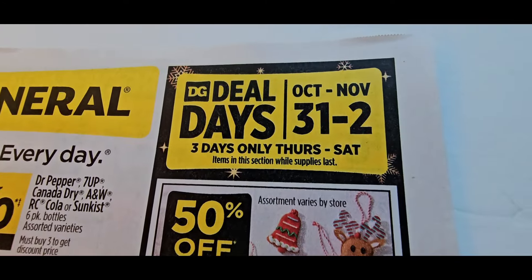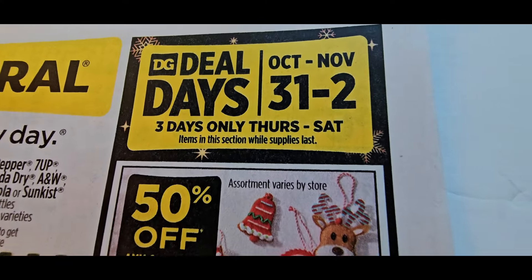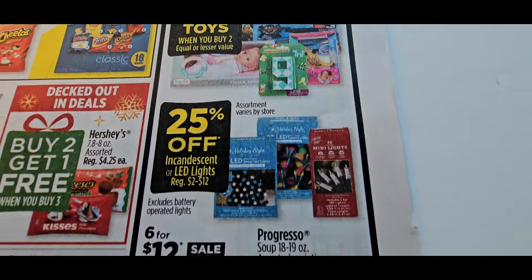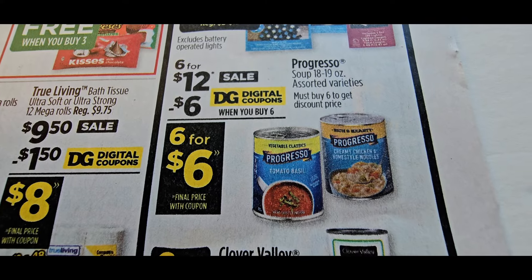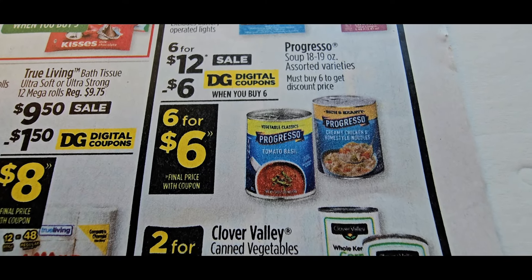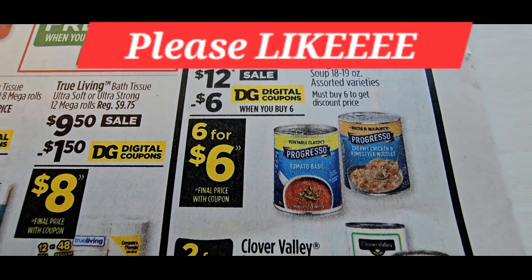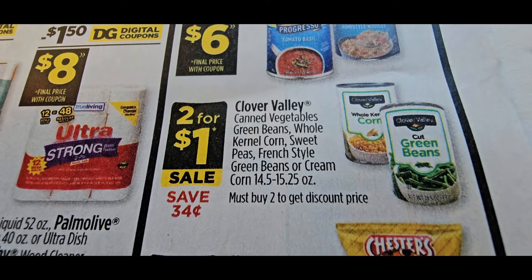Deal Days are October 31st through November 2nd — so Halloween and then deal days. They're also starting Christmas deals. It's six for $12 on the Progress soup — they gave us a $6 off coupon when you buy six, making them six for $6. If you go into the clearance aisle you might find them even cheaper.